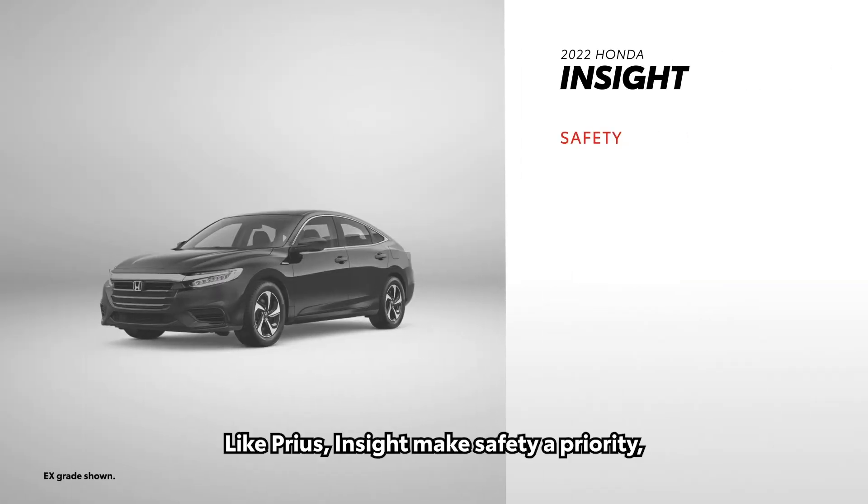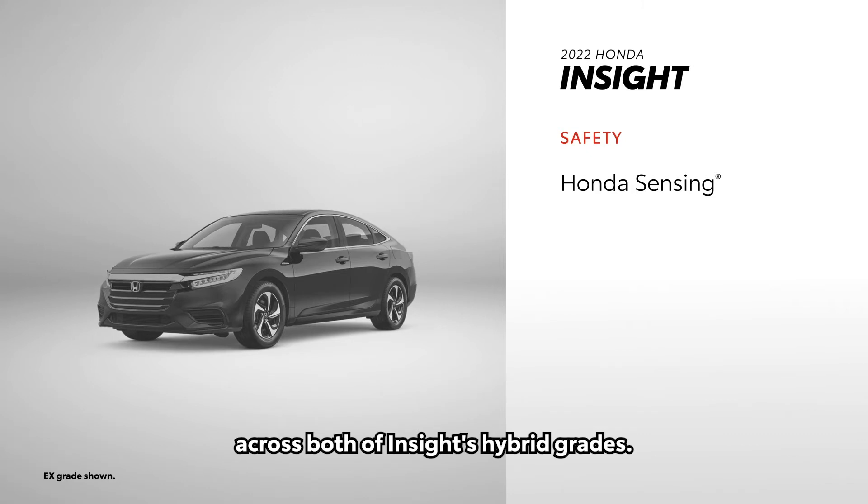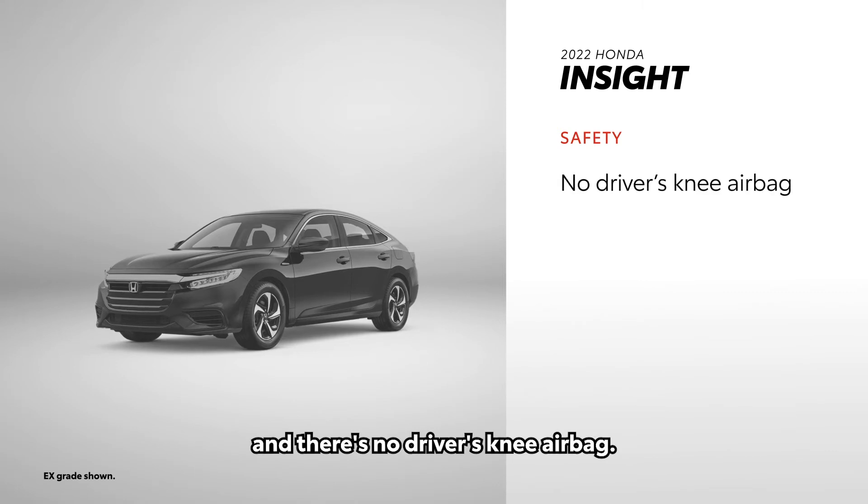Like Prius, Insight makes safety a priority with its Honda Sensing suite of safety features. This suite comes standard across both of Insight's hybrid grades. However, Insight only comes with six standard airbags, and there's no driver's knee airbag.